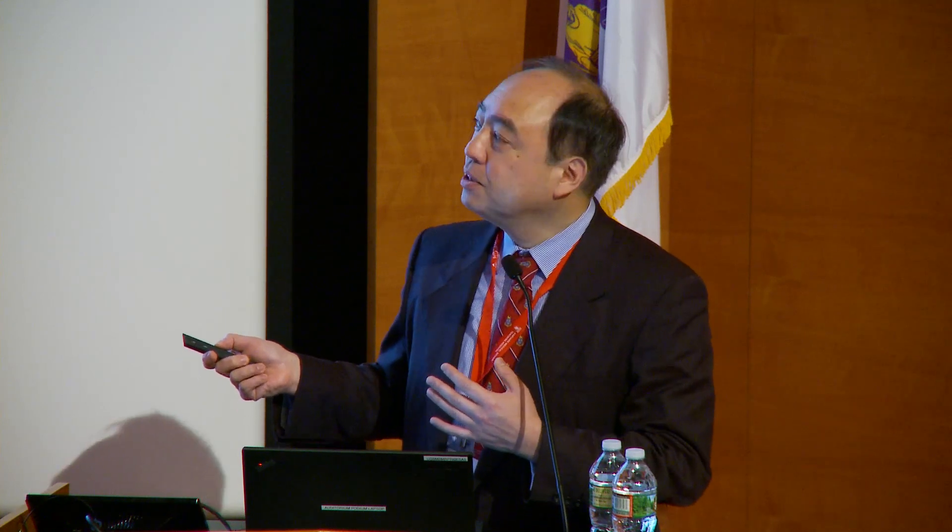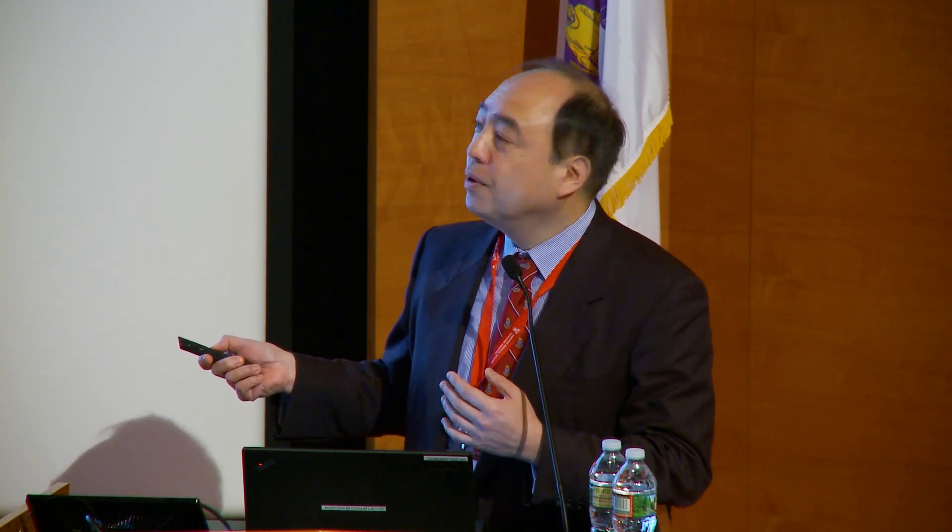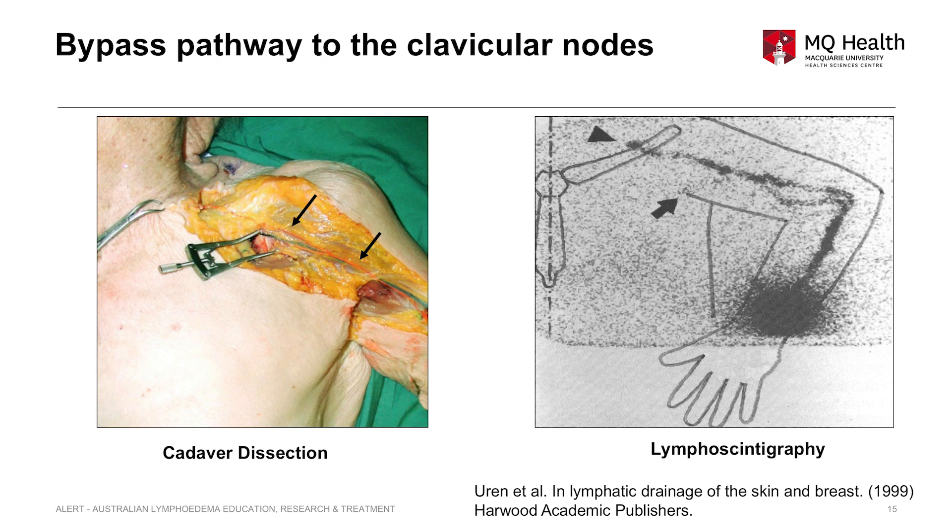This is a picture of the interval lymph node — it's quite small, normally three to five millimeters. Most of the lymphatics in the arm are connected to the lymph node in the armpit. But there is an exception: the lymphatic vessel running along the cephalic vein is not going to the armpit — it's trying to go into the neck. Lymphoscintigraphy shows the same pathway. This bypassing pathway is exceptionally important to prevent lymphedema.